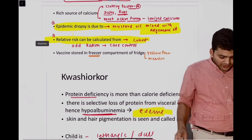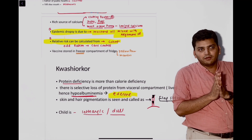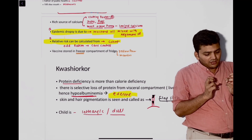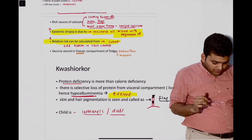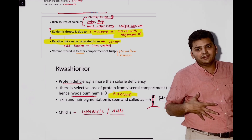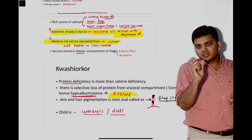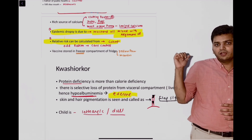In PSM, we discussed epidemic dropsy. Epidemic dropsy is seen when mustard oil is mixed with argemone oil — it will lead to epidemic dropsy. The patient will have ascites and papilledema. They gave the clinical scenario, but the hint was mustard oil written in the question — mustard oil means it is epidemic dropsy.